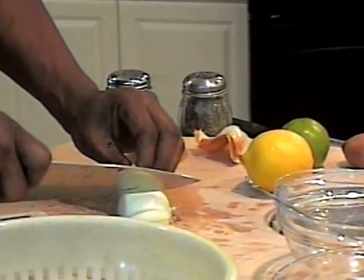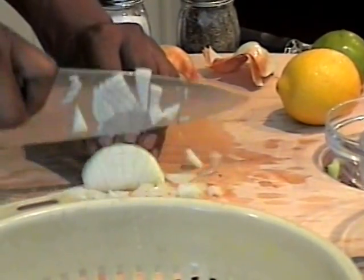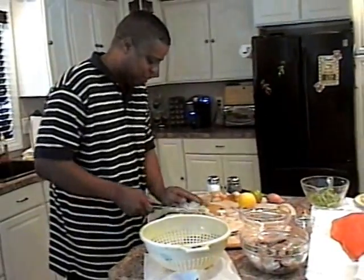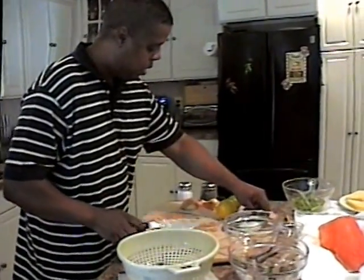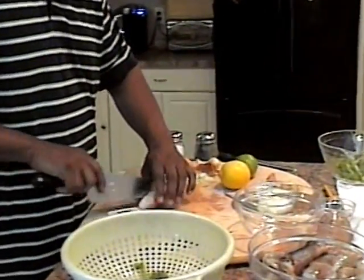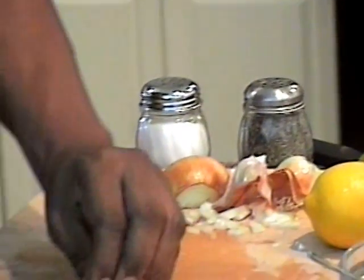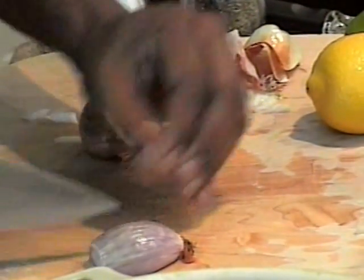We're just going to cut this onion up real quick, give it a nice little small mince, and add it right here to our little bowl. We'll push that to the side and get some shallot mixed in there. This has a little bit of garlic and a little onion flavor — it'll spice up and add good spice to our dish. We're going to make a nice heavy cream sauce for our salmon with a little bit of shrimp.